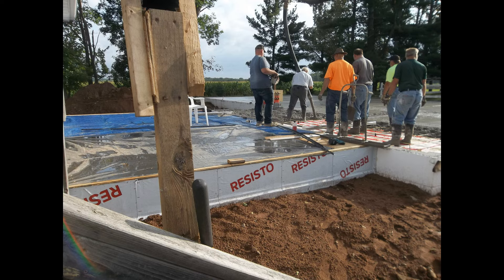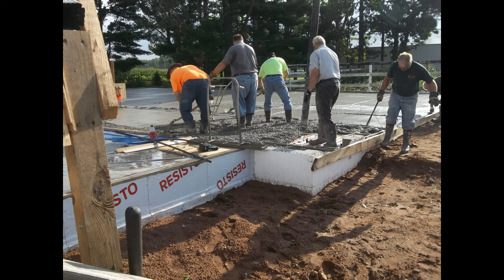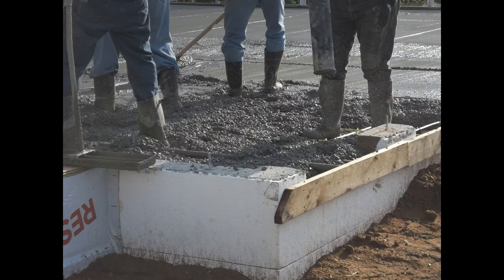We got her done. I think we poured 24 to 26 yards of concrete in under two hours.